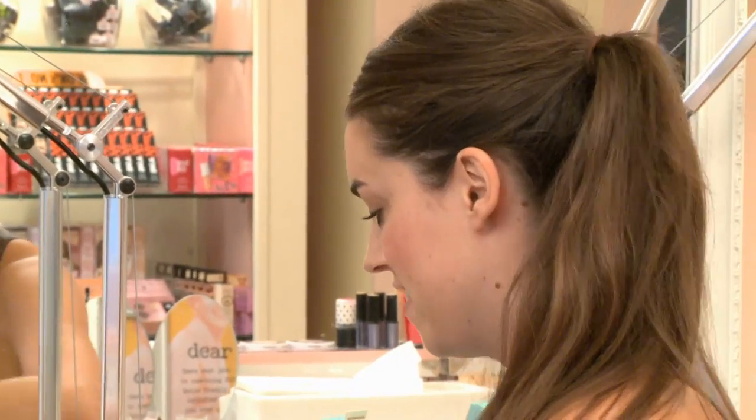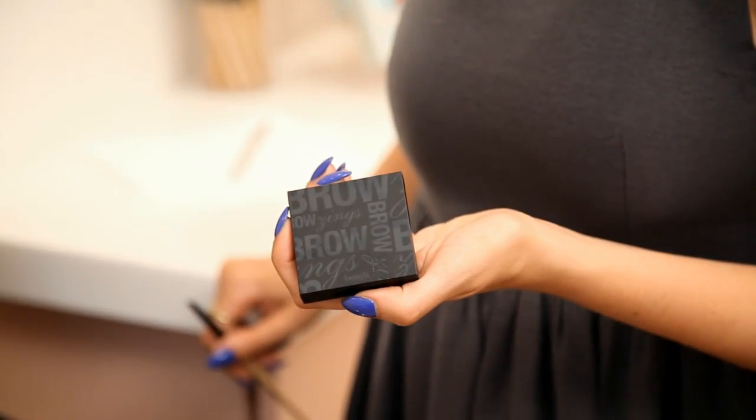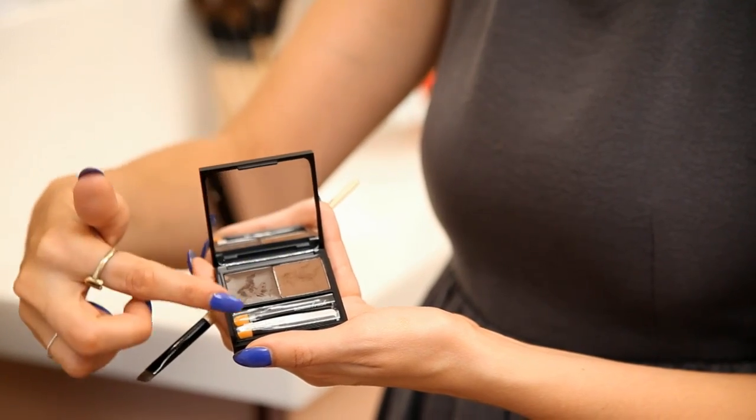When it comes to products, there's only one that I love to use and that is the Benefit Browsing Kit. You've got literally everything you need to create the perfect brow arch here. You have your wax, your powder, your brushes and your mini tweezers — how cute are they? And it comes in three shades.